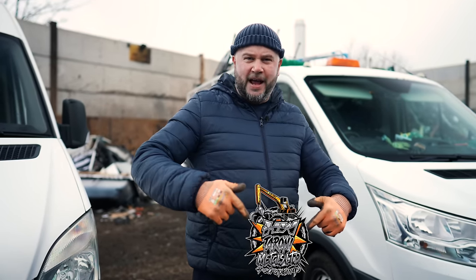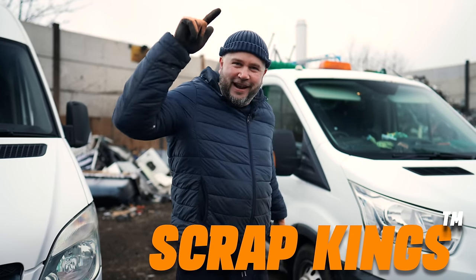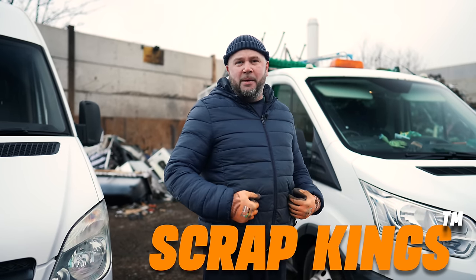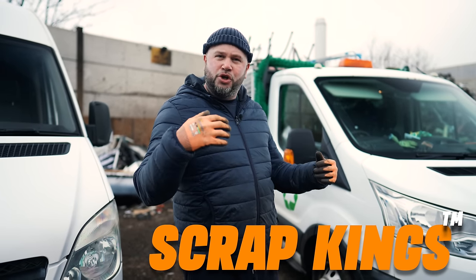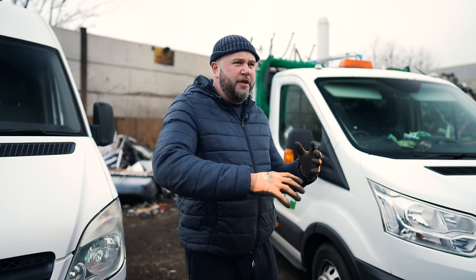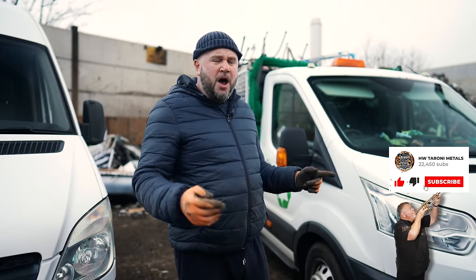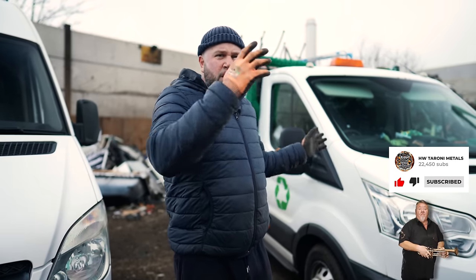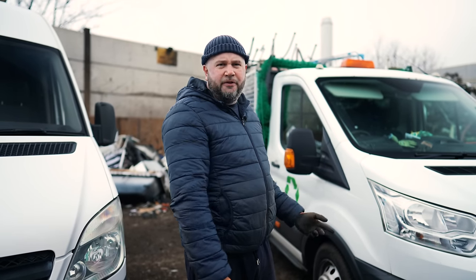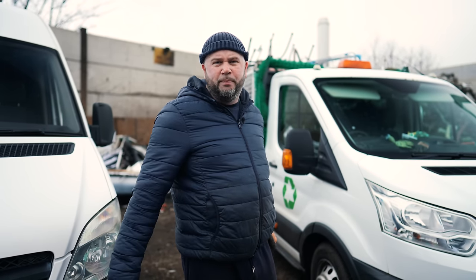Some of you guys haven't met me and some of you are new to the channel, so welcome. This is HW Taroni Metals - the Scrap Kings, trademarked. My name's Matt. Today I'm going to show you a few little things about scrapping. I've just pulled up, we've got our weight, we're now lined up in the pile ready to empty off. I'm going to get my cutters and my axe - they're an important tool - and we're going to get smashing some bits off.